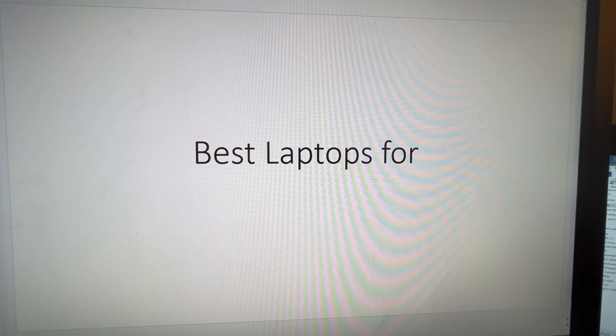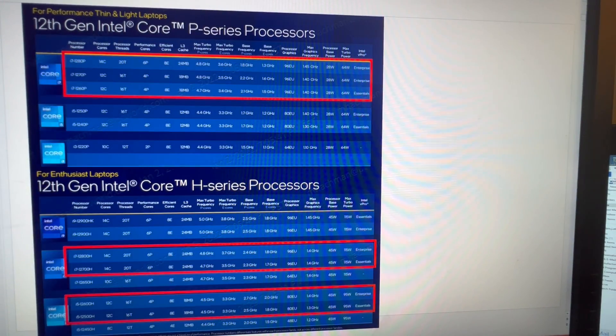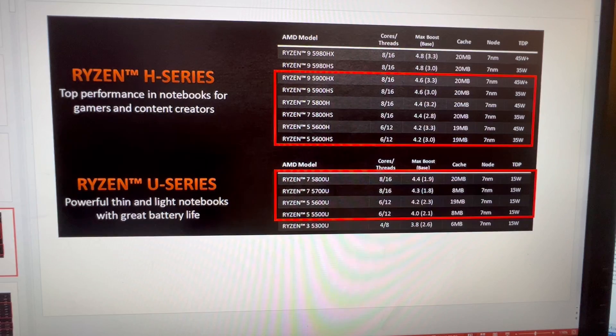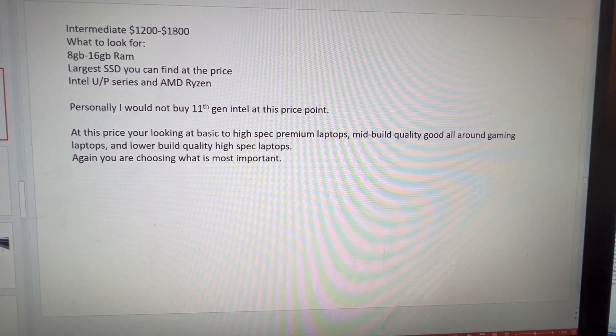Welcome back to Computer Tech & More. Today I'm going to continue on about best laptops for price categories. Previously I talked about what CPUs I felt were the best for each category, and we're going to continue this and talk about the $1,200 to $1,800 range.